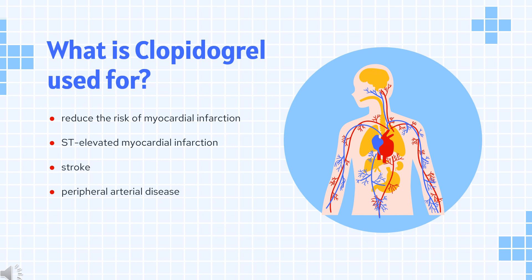Clopidogrel is indicated to reduce the risk of myocardial infarction for patients with non-ST-elevated acute coronary syndrome (ACS), patients with ST-elevated myocardial infarction, and in recent MI, stroke, or established peripheral arterial disease.